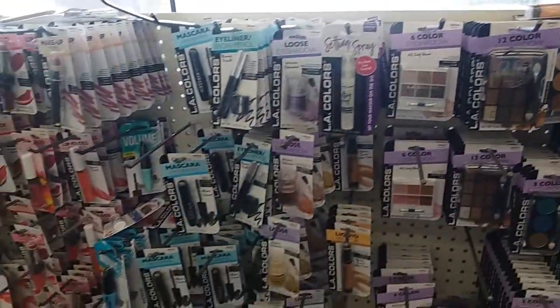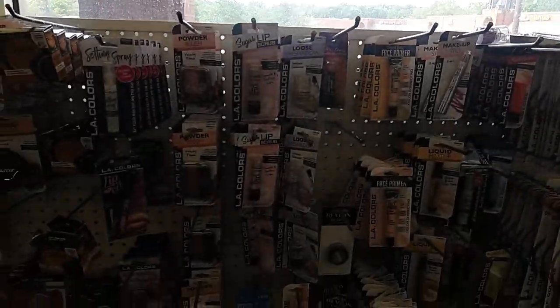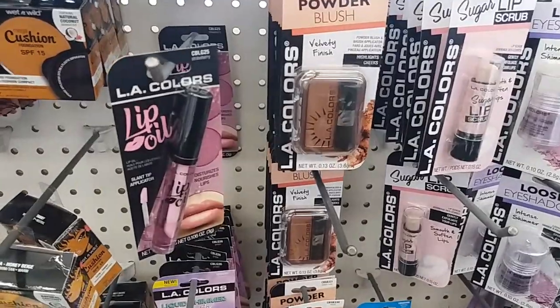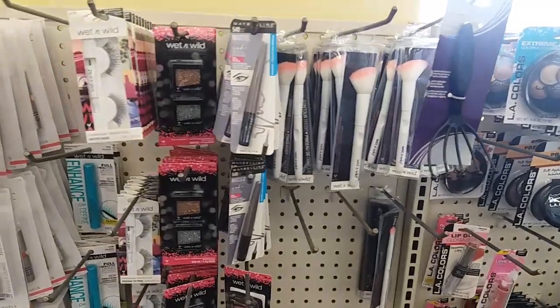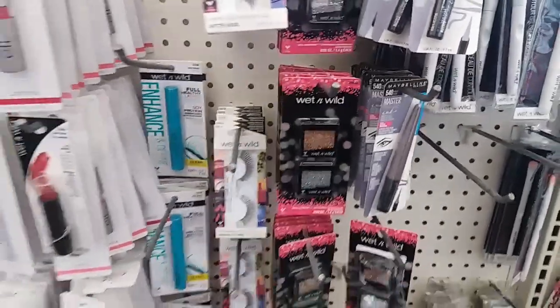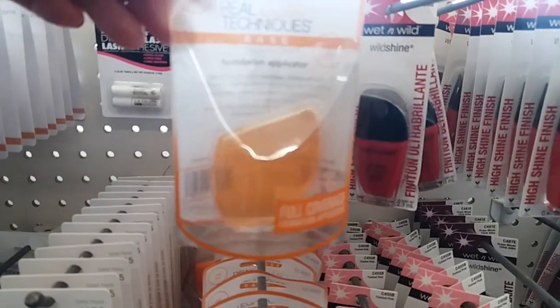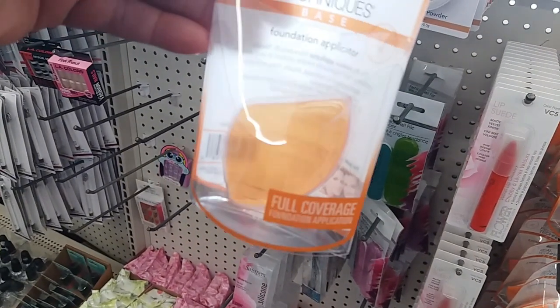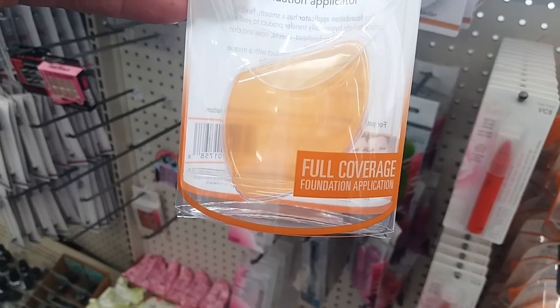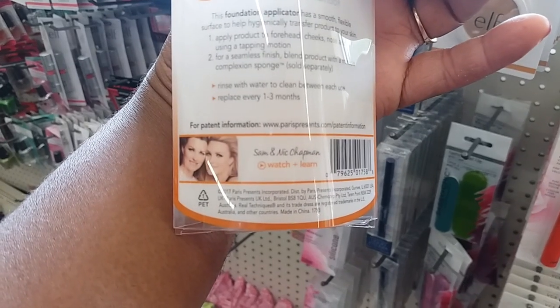They restocked the Hard Candy lipstick and they also have their lip oils out. There's some Wet n Wild — looks like a glitter eyeshadow. And look, they have this foundation applicator — a full coverage foundation applicator. It has a smooth flexible surface to help hygienically transfer product to your skin. That's neat, I hadn't seen that before either.